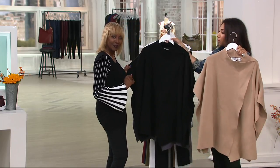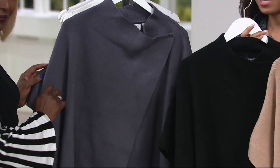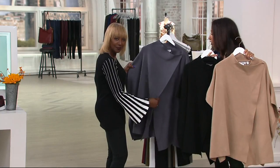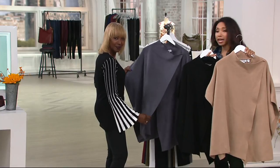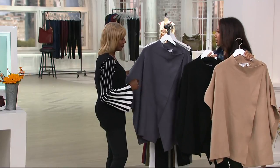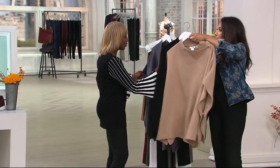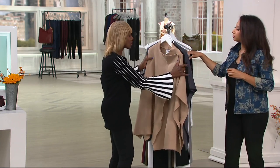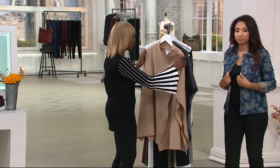Your colors are camel, black, and smoke. It is jump sizing — extra small, small, medium, large, extra large, 1X, 2X, and 3X. It's a real sweater poncho — soft and luxurious.